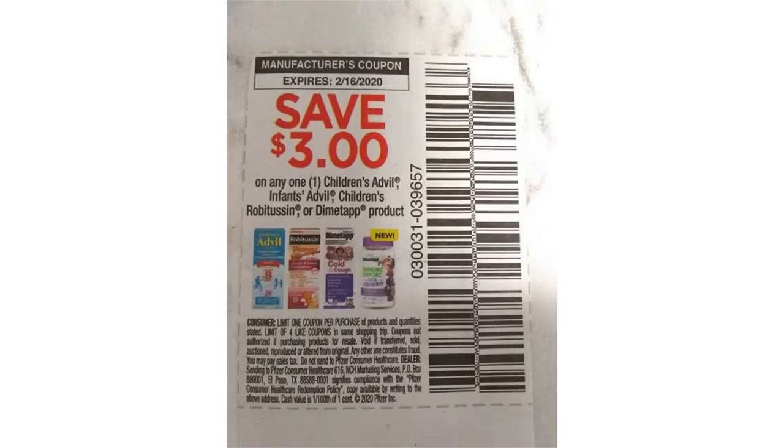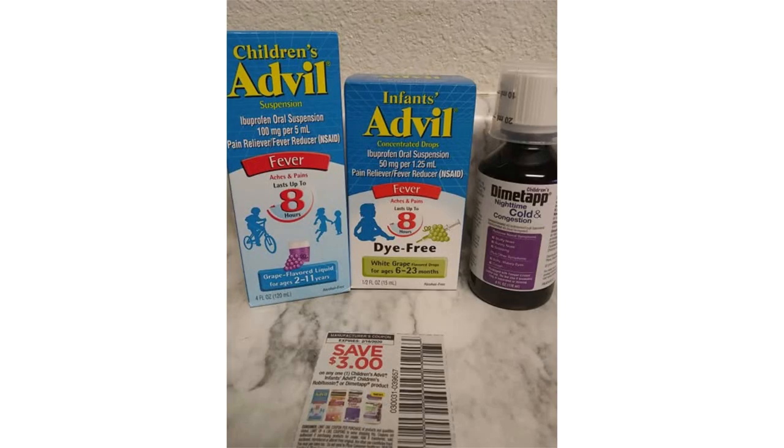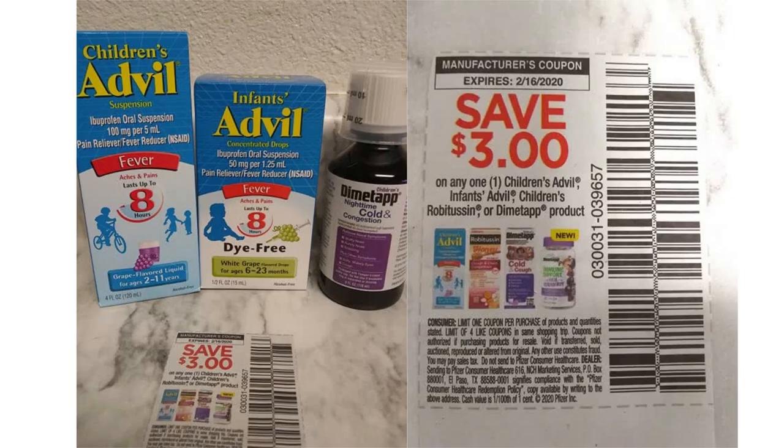Now this coupon can get a little tricky because it has a large variety of products that you can use it for: Children's Advil, Infants Advil, Children's Robitussin, or Dimetapp. And always read the fine print, because as you can see it did not give an ounce restriction, so you can buy any size of the product listed.